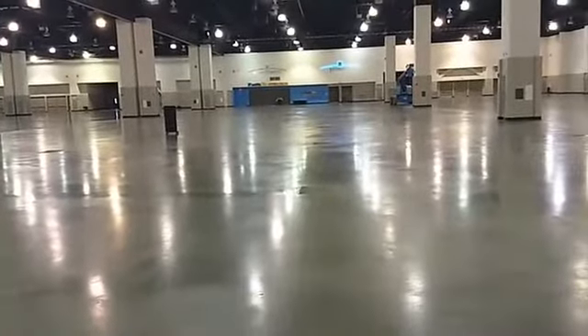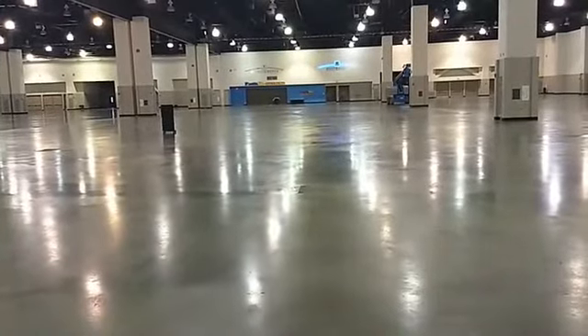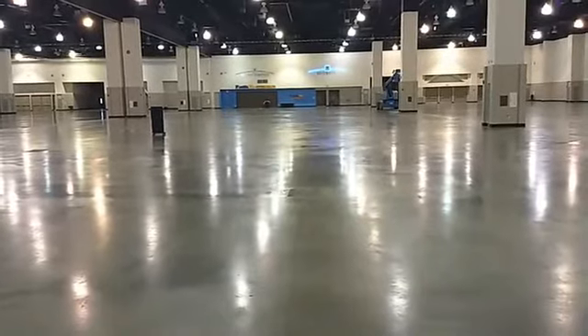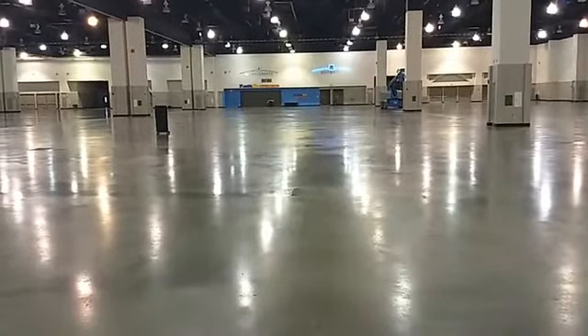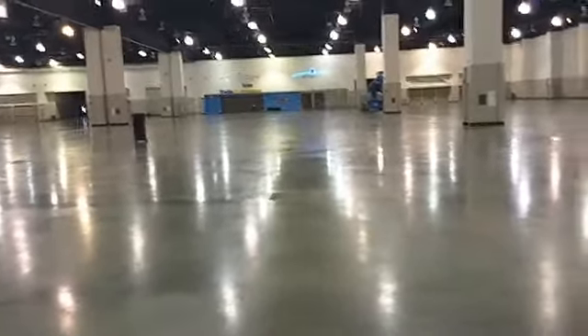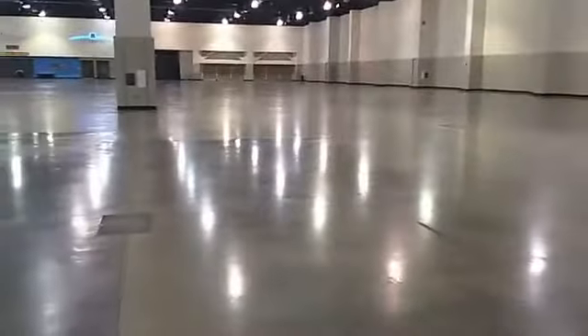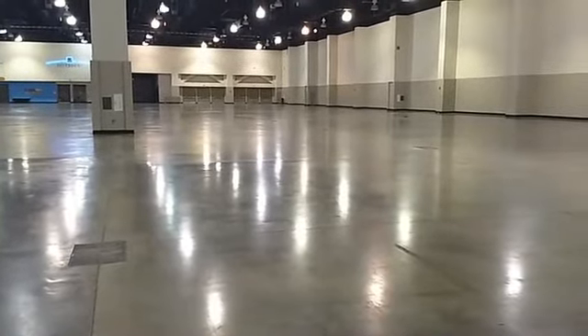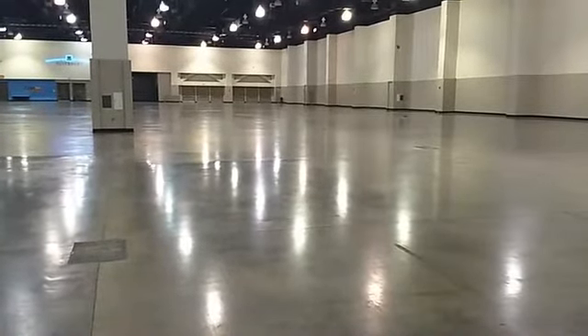In the main area over here we will be having all of the different vendors. This hall is very large and it's hard to show that perspective, but to put it into perspective, the tent that we had last year would be able to fit in between these two pillars, be staked down, and still have space. And if we walk over this way a little bit further, in between these two pillars and the wall, we'd be able to place another whole tent.